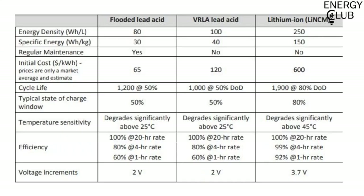This chart shows the various technical parameters regarding lead-acid batteries and lithium-ion batteries and then a comparative study between them. You can pause this video here to get a better look.